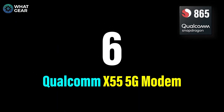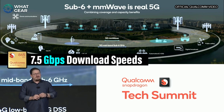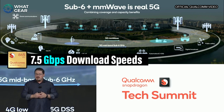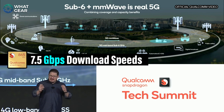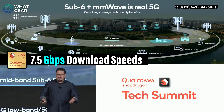Number six: 5G is about to get even faster. With the Snapdragon 865, you'll be able to get 7.5 gigabits per second download speeds, and it will support frequency bands including millimeter wave, sub-six, TDD, FDD, and dynamic spectrum sharing. No matter where you are, if there's 5G, the Snapdragon will make the most of it.